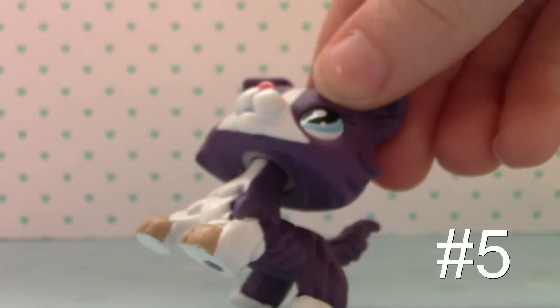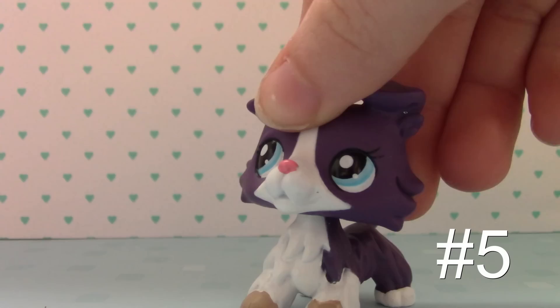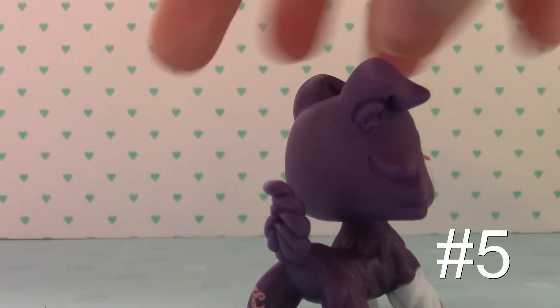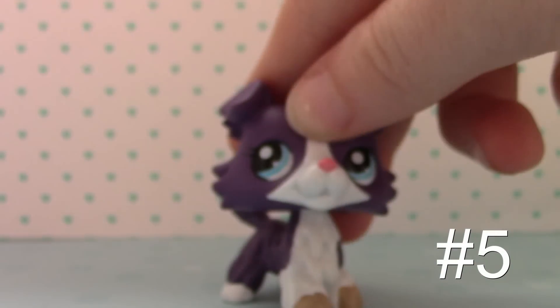Here's number 5 — and well, would you look at that, another purple one! She's so cute. I love her white fur. This one came with like a calendar or an advent calendar or something, so she doesn't have a number. But I love her little nose and her fur and the colors.